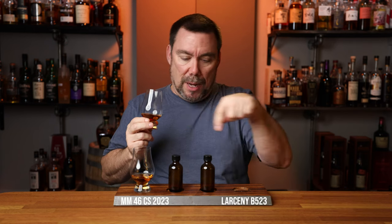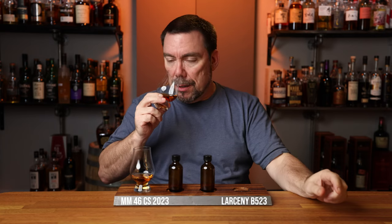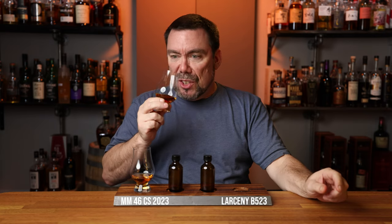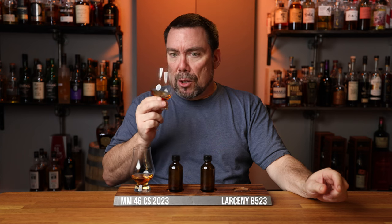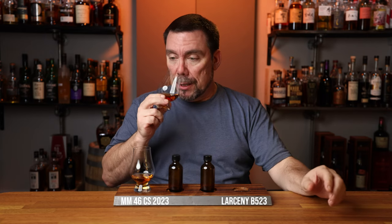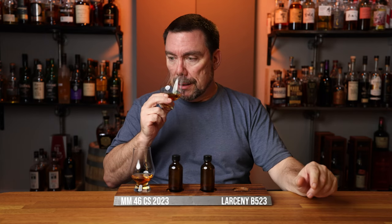And I have it written down right here. Yeah, this is cherry, cinnamon, vanilla, a little bit oaky, but I definitely think it smells like a bourbon. I'm going with that, and I'm also saying it's above 100 proof.